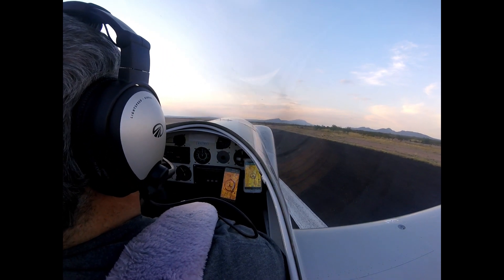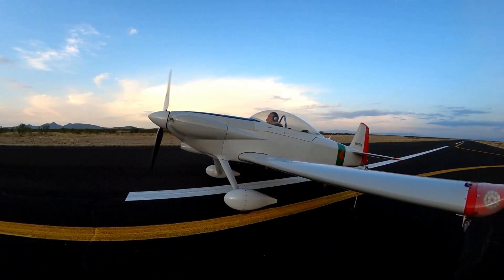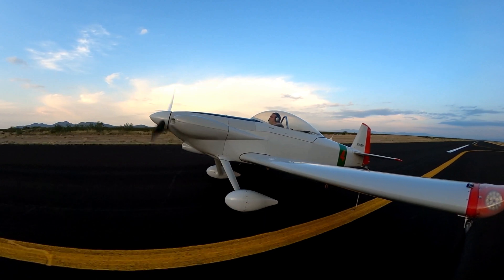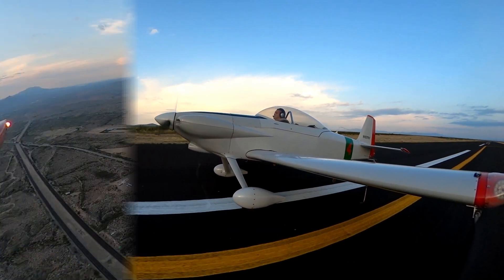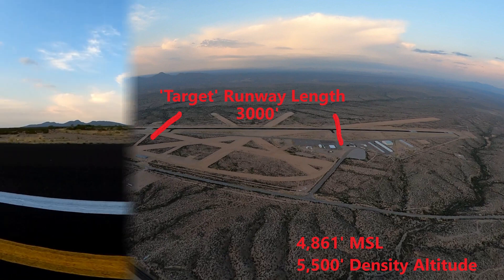My goal is to take off and return to the runway that is 3,000 feet long from an engine failure at 400 feet above the ground. For reference, I've marked up this image to show the portion of the runway that I'm using. The two highlighted taxiways are 3,000 feet apart, so this works nicely for testing.